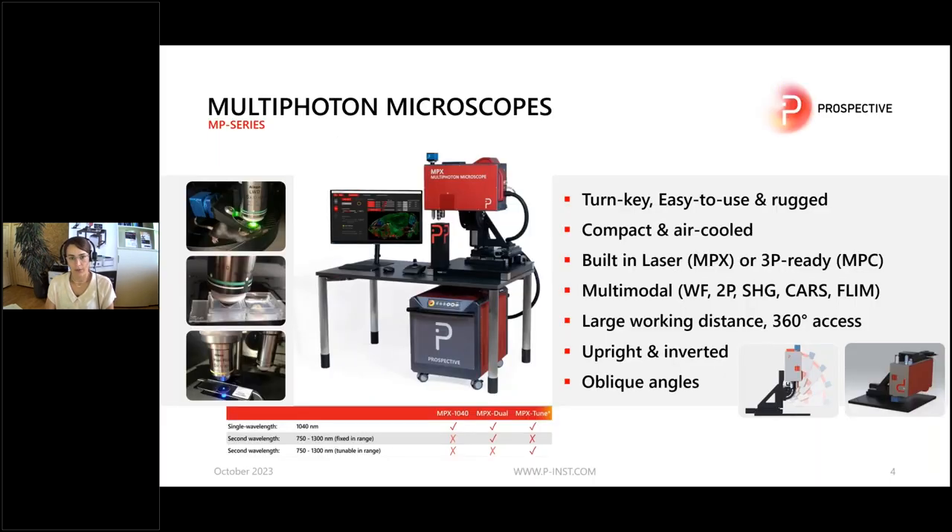There are multi-photon microscopes and they are turnkey and easy to use. The concept here was to create a microscope that addresses also non-experts. So you don't need a technician to run this microscope, because you have one type where the laser is already built in and permanently aligned. Then you have another type of microscope where you can couple in an external laser.